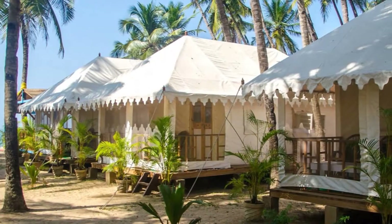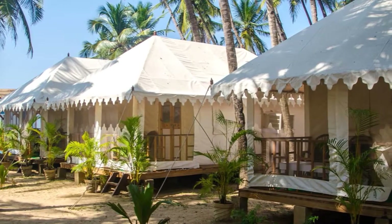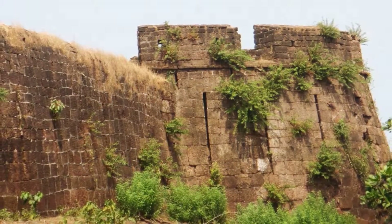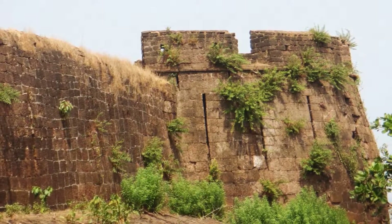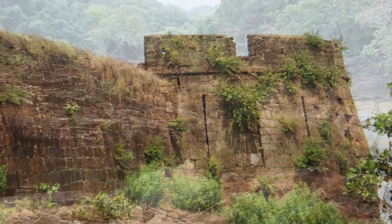The beach is lined with huts and cottages that are a great accommodation option as they provide a ringside view of the beautiful waters. You can go exploring some history at the Cabo de Rama Fort, which is the largest and one of the oldest forts in Goa. Standing on a cape, this fort provides magnificent views of the surroundings.